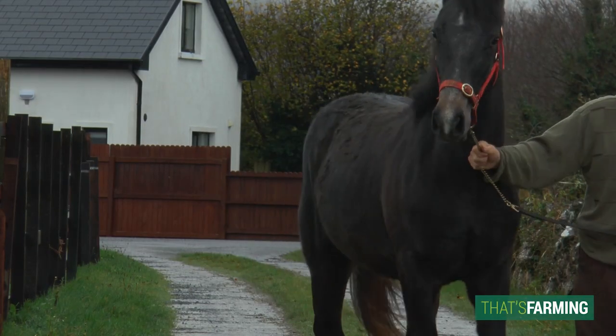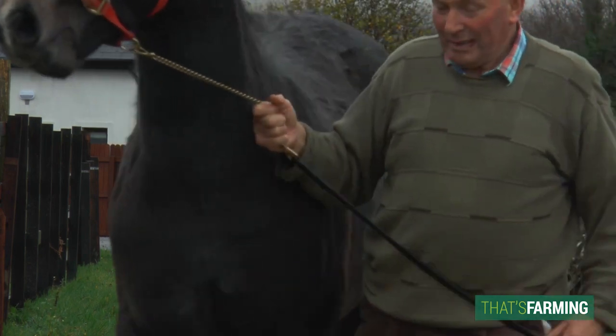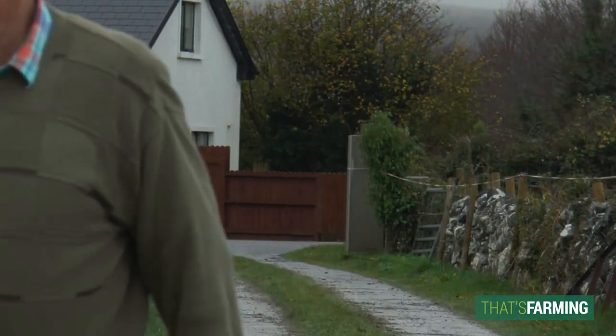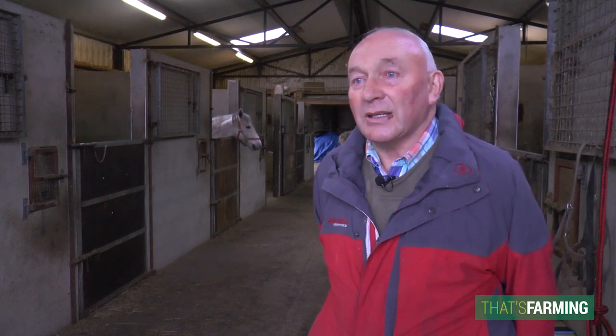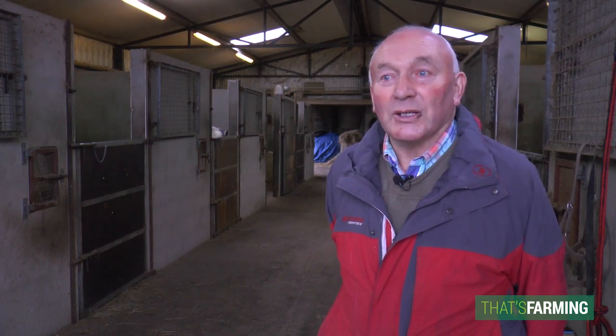I did mow hay with a Connemara pony and an Irish draft and a McCormack and Dearing mowing machine. And while you might have your Irish draft a little tired in the evening, the Connemara pony in beside it wanted a fresh hole.